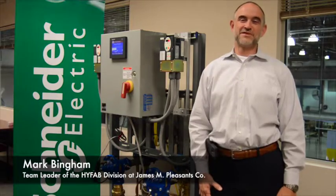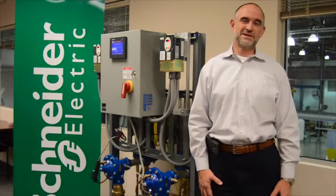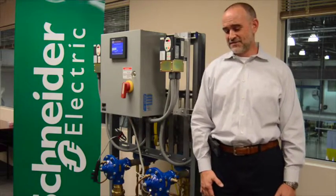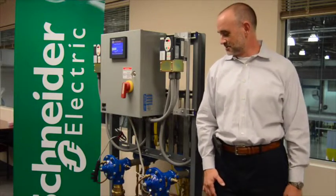My name is Mark Bingham. I'm the team leader for the HIFAB division of the James M. Pleasance company. James M. Pleasance is a manufacturer's rep serving the HVAC and plumbing industries, and HIFAB is the division that builds package pumping and heat transfer systems.